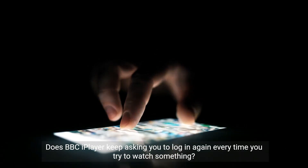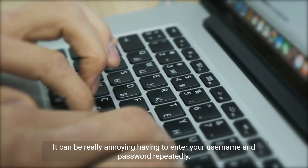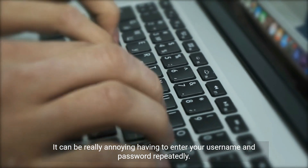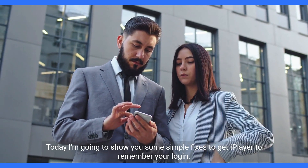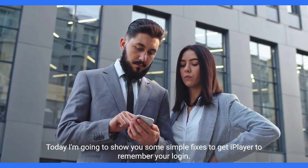Does BBC iPlayer keep asking you to log in again every time you try to watch something? It can be really annoying having to enter your username and password repeatedly. Today I'm going to show you some simple fixes to get iPlayer to remember your login.